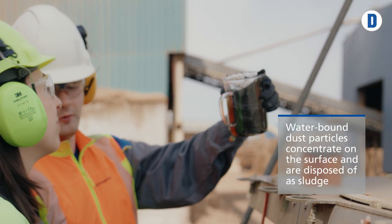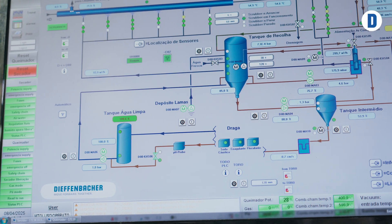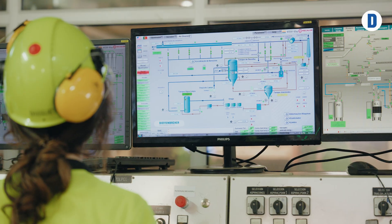We can comply with the required local limit values and for that we are very satisfied with the inline scrubber. In addition to that, Diefenbacher's cooperation and support throughout the project and beyond facilitated the learning process of working with the system. We would definitely implement another project of this nature alongside Diefenbacher.